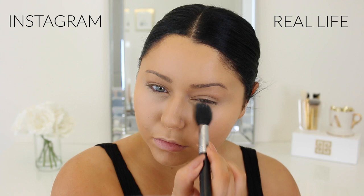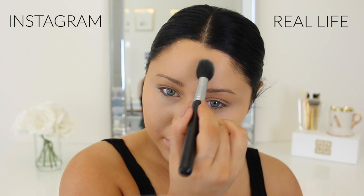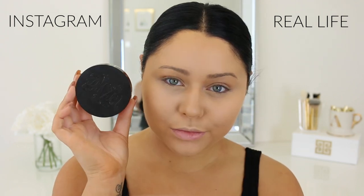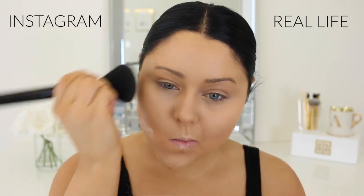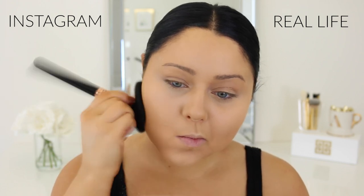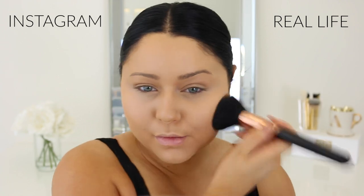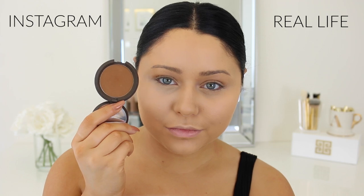On an everyday basis I want something to brighten my under eye, but I don't want it too bright, so I'll just take only the yellow powder from Kat Von D and apply that. Moving on to setting the face — on the Instagram side I really like to use a loose powder because it's more heavy-duty, makes my makeup last super long, and you can let it sit for a couple seconds then buff it out. For the real life side I'm using a pressed translucent powder — it's quicker and easier for an everyday basis.